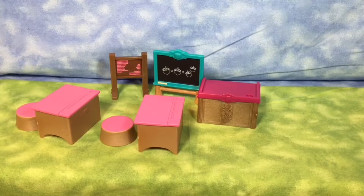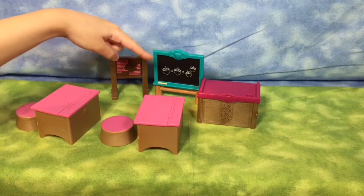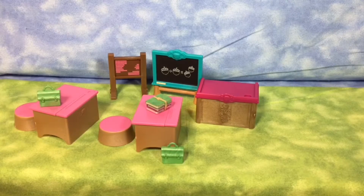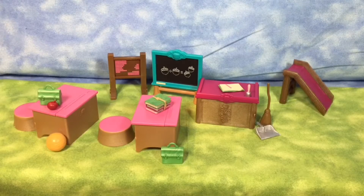Two boards: one counting board and one blackboard. Two lunch boxes. One stack of books. One apple. One teacher's book. One bell. One broom and dustpan. One slide.